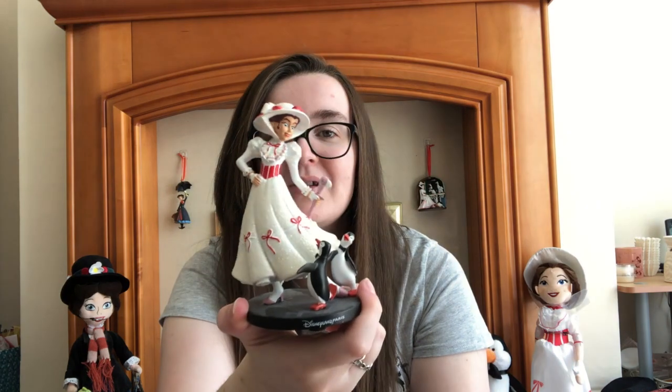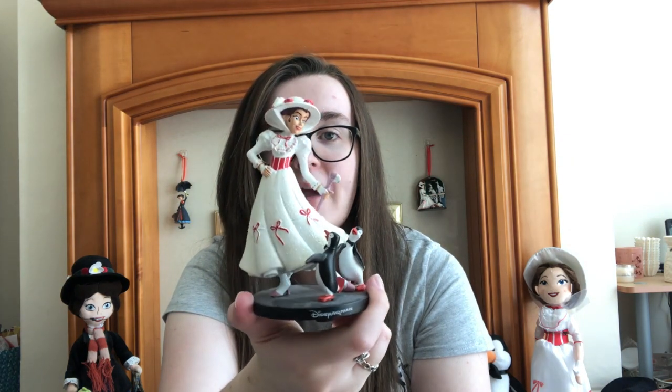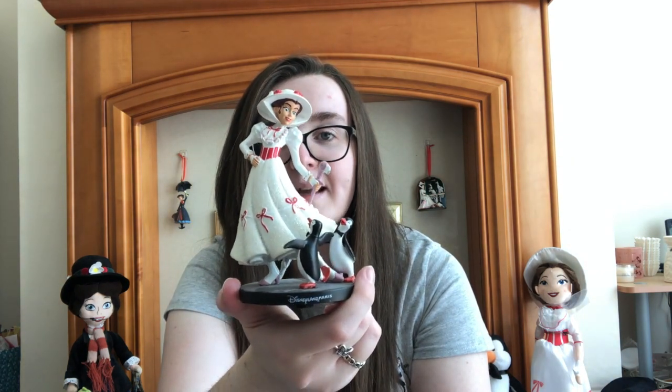And then either my friend Frankie or my friend Kelly picked up this Jolly Holiday with Mary figurine for me from Disneyland Paris. So again she is with the penguins in her white dress. I believe they also do one in her traditional outfit but we don't have that one right now.